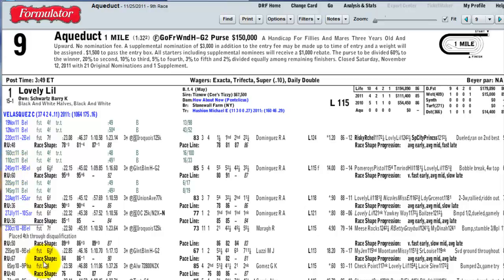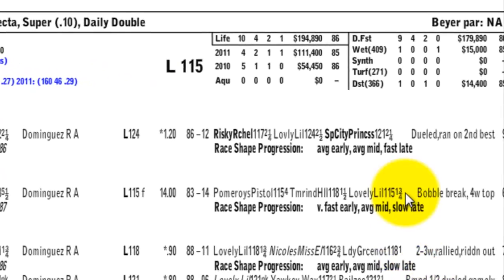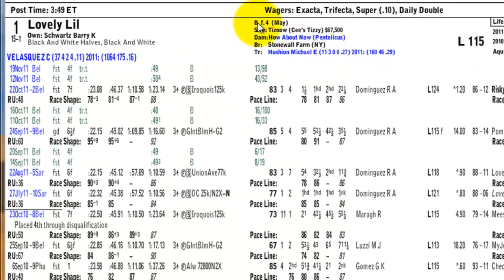Handicapping stakes races is very similar to allowance races. Looking at the first horse, we see lifetime earnings of $194,000 over 10 races, averaging about $19,000 per race. In 2011, this horse was in the money all four times she ran and made $111,000 — over $25,000 per race. So this horse actually stayed at the same level. She's a four-year-old filly, and the sire is Tisnow, whose stud fee is $75,000 today. She is a homebred.